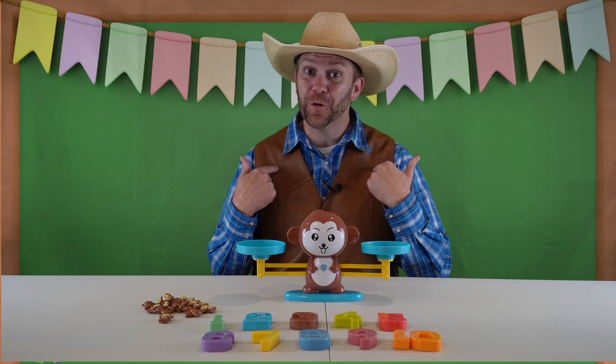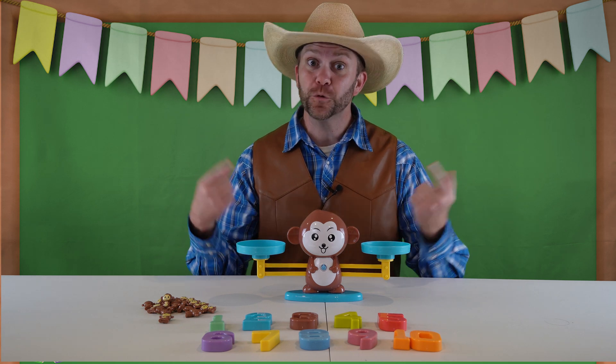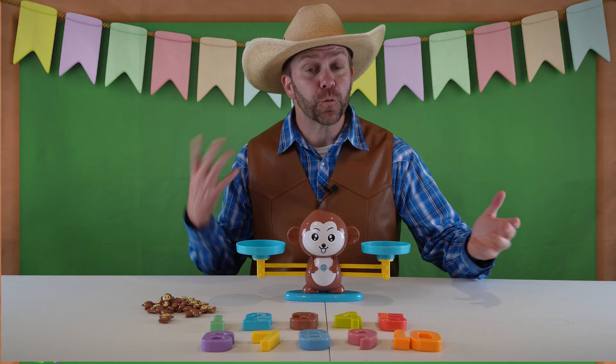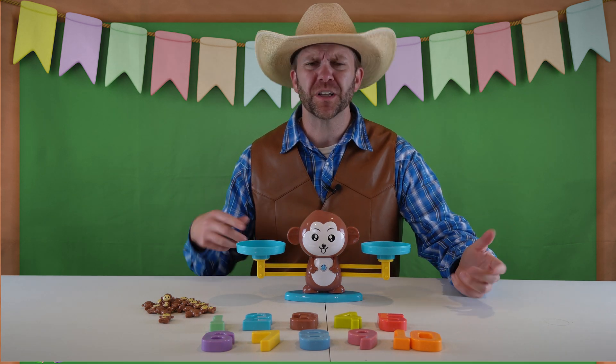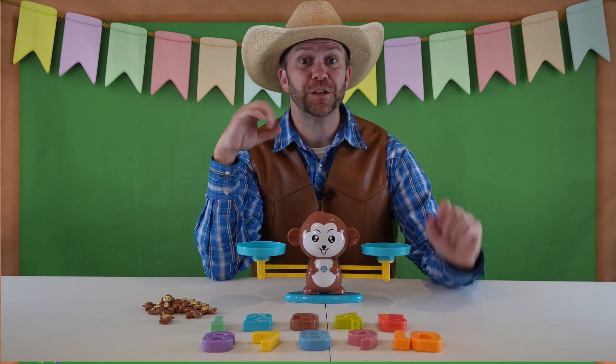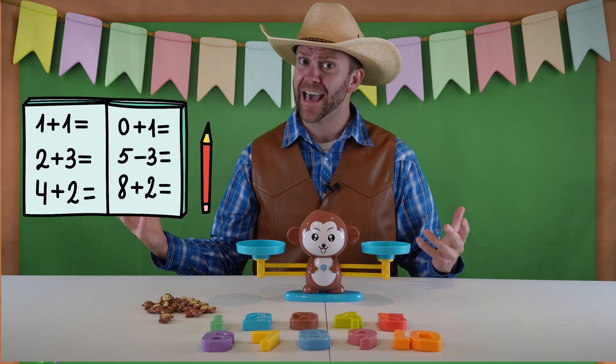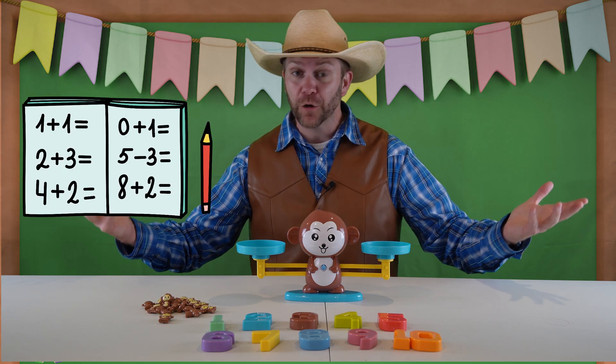Howdy, cowboys and cowgirls. It's me, Cowboy Jack, and today I'm really excited. I've got this really cool learning toy here with me today, and we're going to learn all about counting some numbers. You know one skill you can learn in life that's really, really important that you can use forever as long as you live? That's math. Adding and subtracting, counting things.